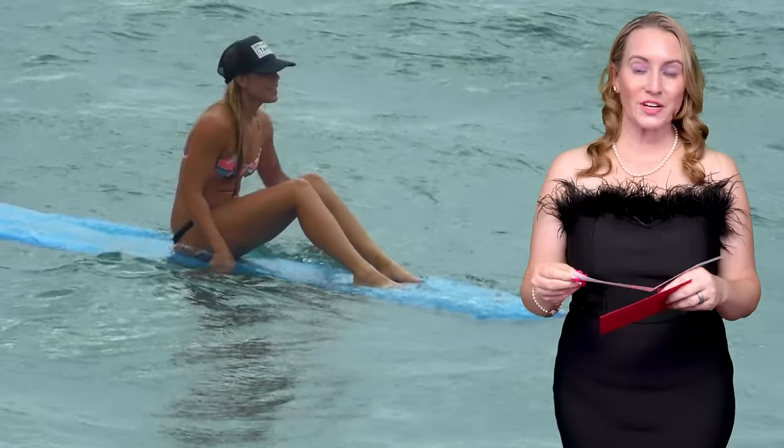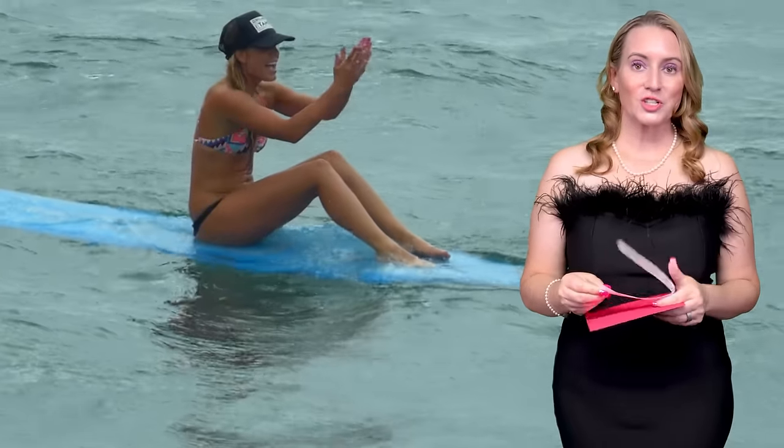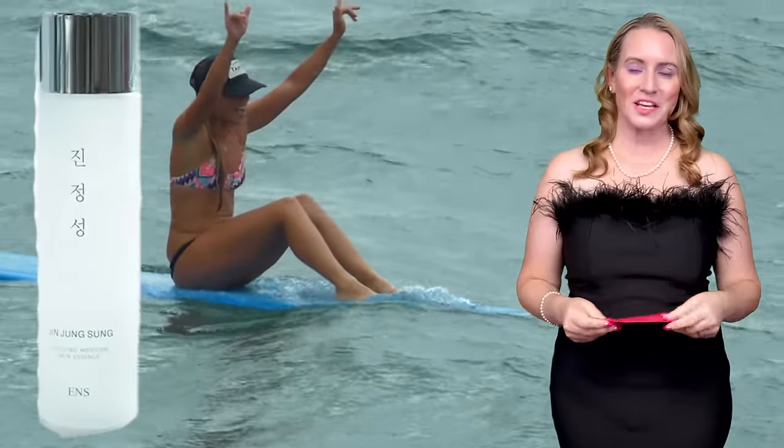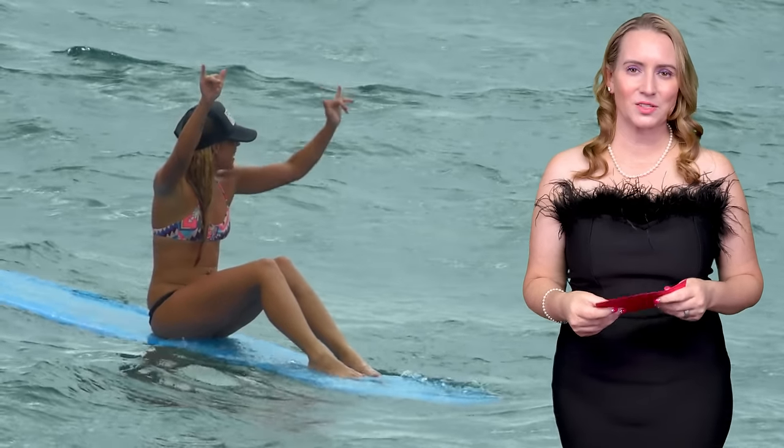Next: Favorite Essence of the Year. Essences are wonderful — super easy to add to your routine, and if you find a good one, it really complements the rest of your routine. The nominees are Mixoon Bean Essence, the Jinjung Sung Soothing Moisture Essence, and the Jumiso Snail 95 and Peptide Essence. And the winner for Favorite Essence is the Jinjung Sung Soothing Moisture Essence. When I'm lazy and just want to put one product on, that's the one I go for.